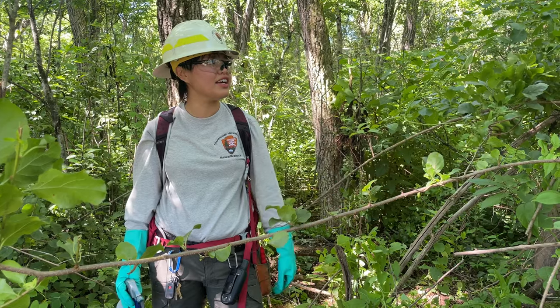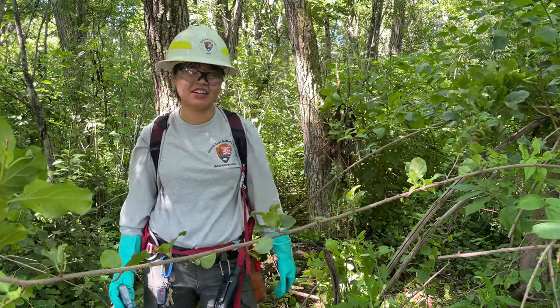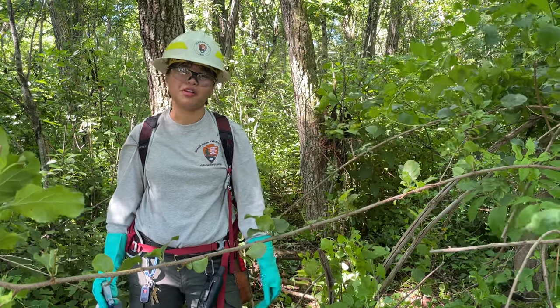We're so grateful that the youth conservation crew is out with us today. We always need another pair of hands on this. As you can see, it is pretty crazy how much this vine can grow. So it's always good to have another pair of hands out in the field working with us.